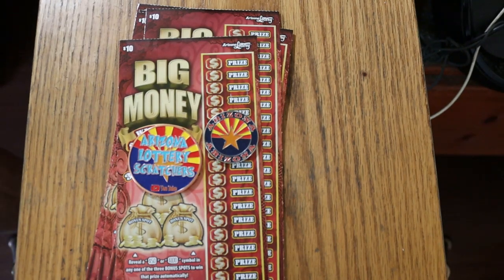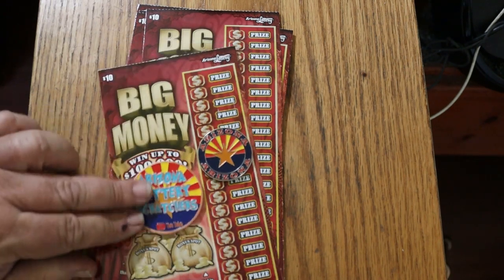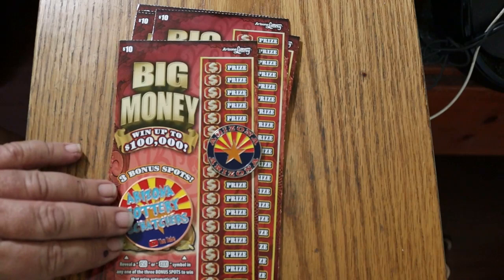What's up YouTube? AZ Scratchers here with another Scratching Session. Today we've got something new. Arizona has a new $10 ticket out — it's only been out a few days. It's called Big Money. Win up to $100,000.